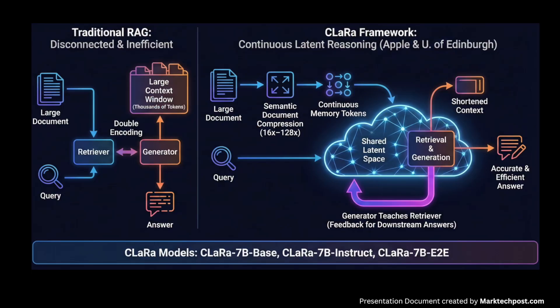How do you keep RAG systems accurate and efficient when every query tries to stuff thousands of tokens into the context window, and the retriever and generator are still optimized as two separate disconnected systems? A team of researchers from Apple released CLARA — Continuous Latent Reasoning — including CLARA 7B Base, CLARA 7B Instruct, and CLARA 7B E2E: a retrieval augmented generation framework that compresses documents into continuous memory tokens and performs both retrieval and generation in that shared latent space.